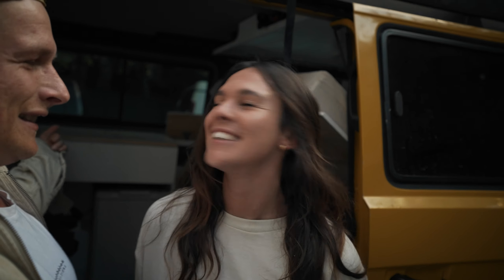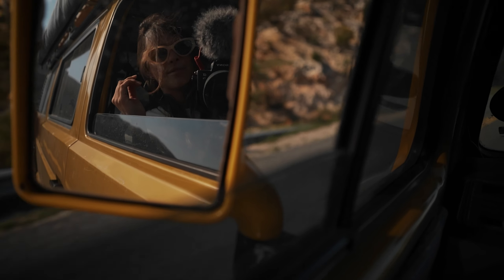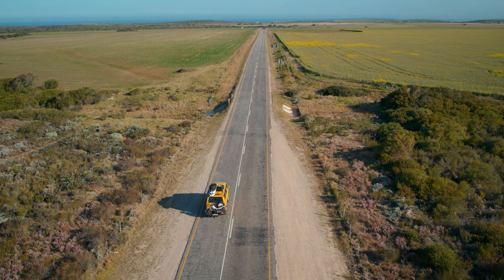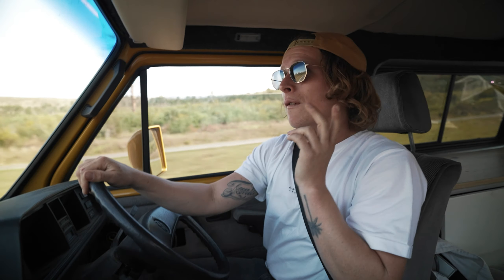We're doing the last little bits of packing and then it's time to go. It's so good to finally be on the road — we're gonna cruise for quite a long drive today to our first destination.